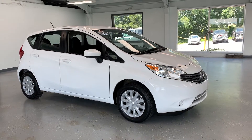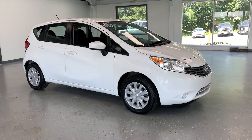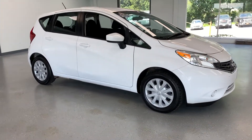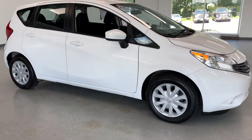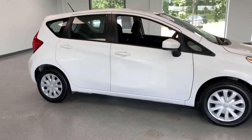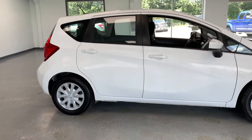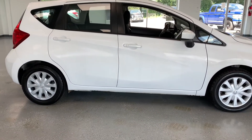Hi everybody, thanks for tuning in to the video on this 2016 Nissan Versa Note. This particular Versa is powered by the 1.6 liter four-cylinder engine, gets about 40 miles to the gallon on the highway. Before we start going around the car, I should point out that the Note is actually the five-door or hatchback version of the Versa, going to give you a little more cargo room and a little more headroom for your rear occupants without sacrificing too much fuel economy.